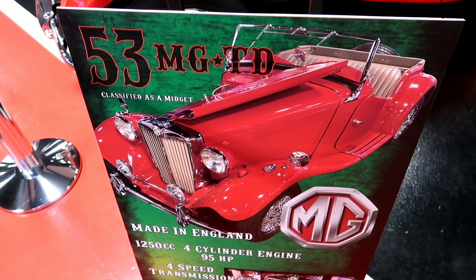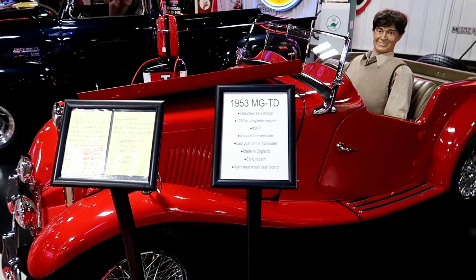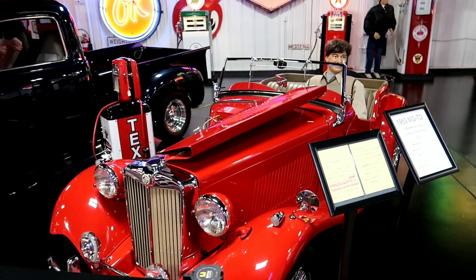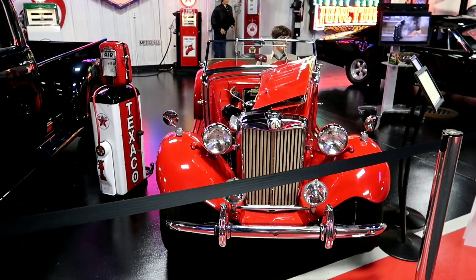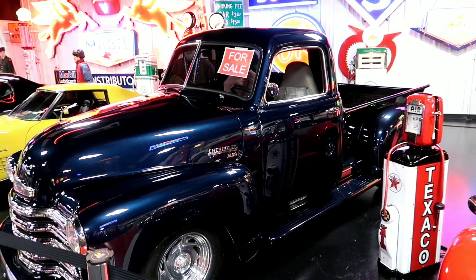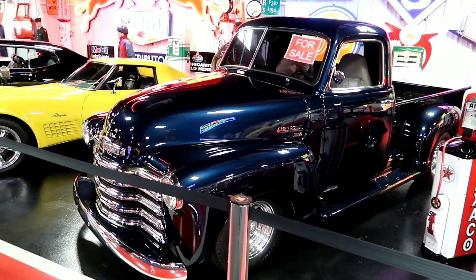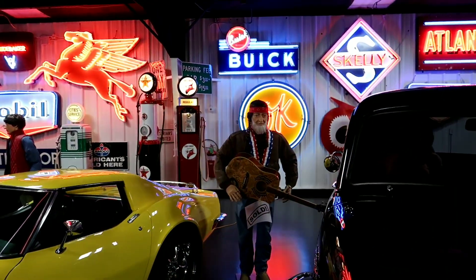This car is called a Midget - it's a British car. Reminds me of the car that Phillip drives in Back to School because it was black, but similar. On the other side of it they actually have a mannequin of Willie Nelson, and it's sold.